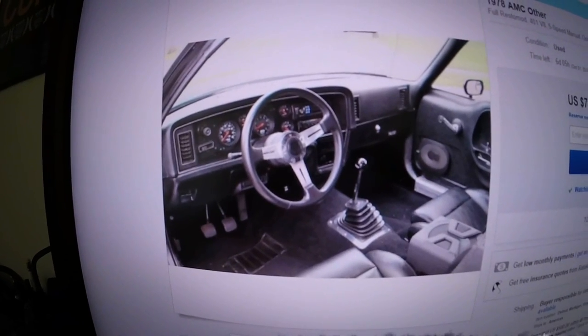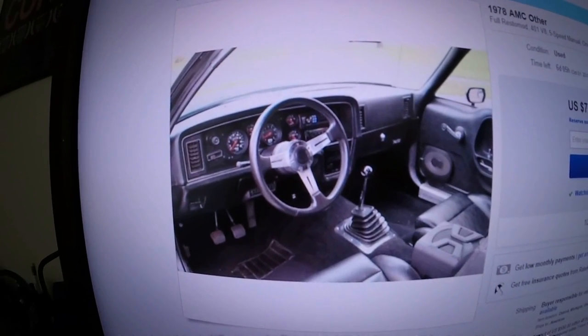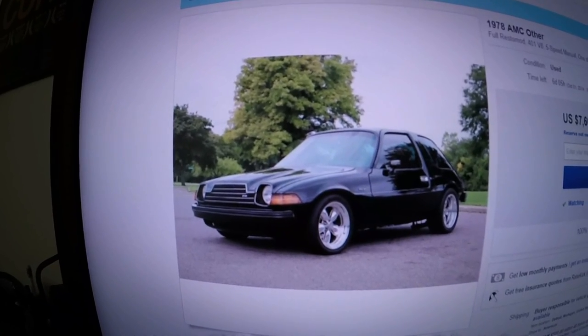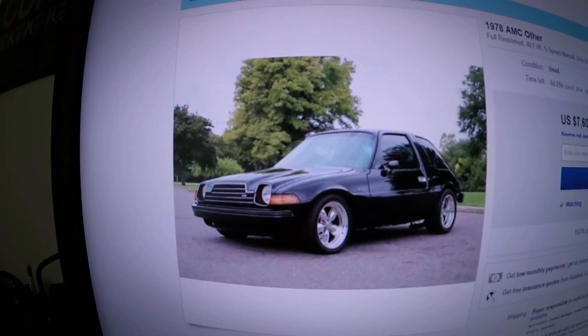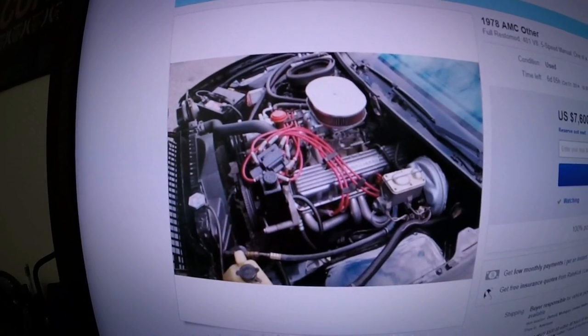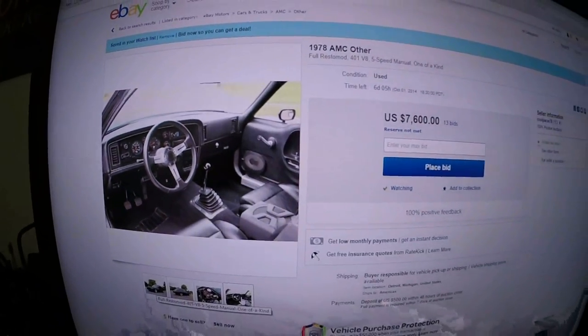I'd love to own something like that, but of course not as a daily driver — that would be a garage queen, sort of like the way he handles it. And that's one of the reasons he's selling it; it just doesn't get driven enough. But it's a real nice looking car — classic, iconic. It is on eBay right now, so you can check it out and watch the fun.